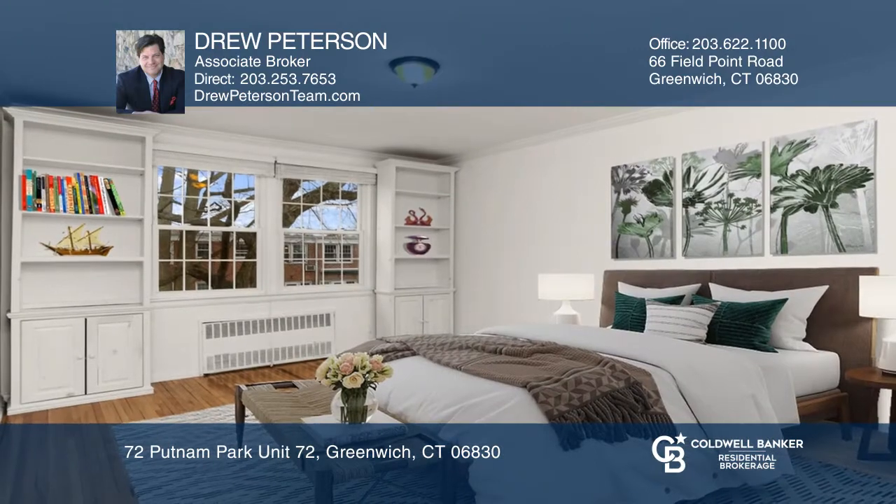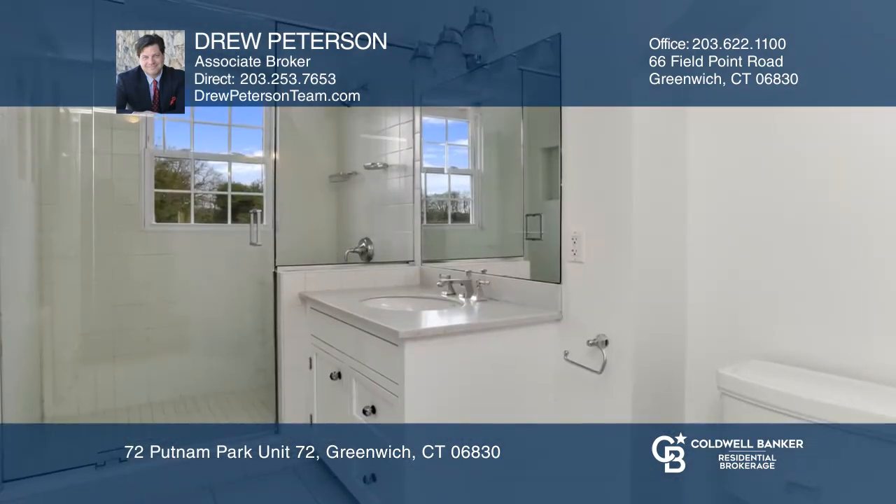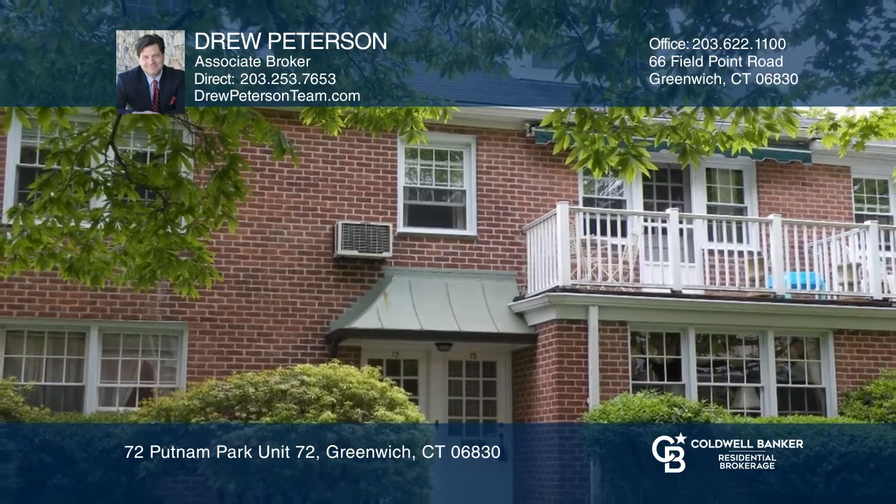The location provides a second-level balcony from the living room with seasonal views of the treed courtyard with an east-west exposure. Don't miss your chance — plan a tour with Drew Peterson today.